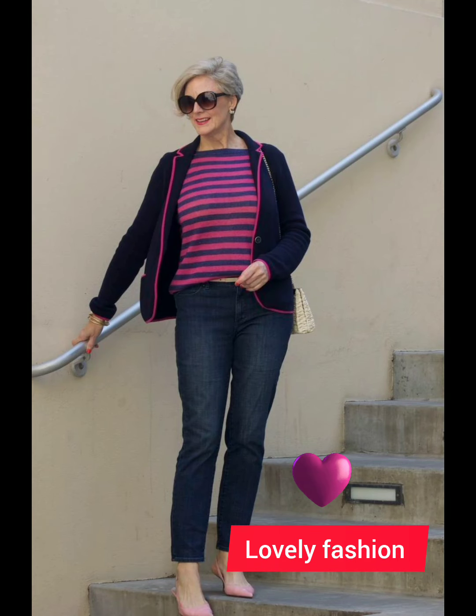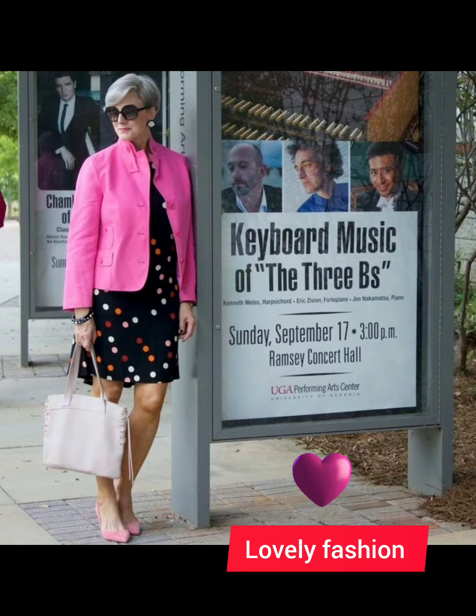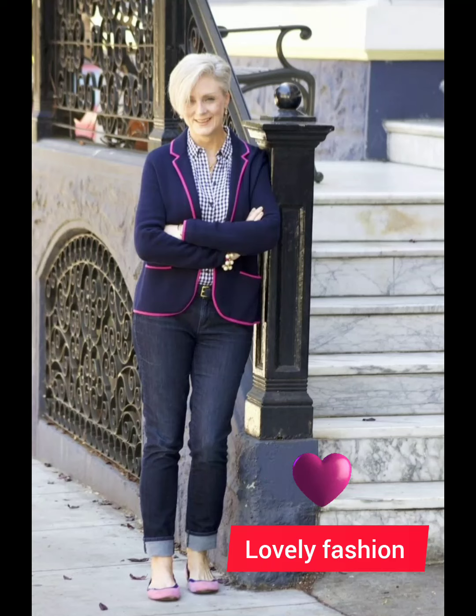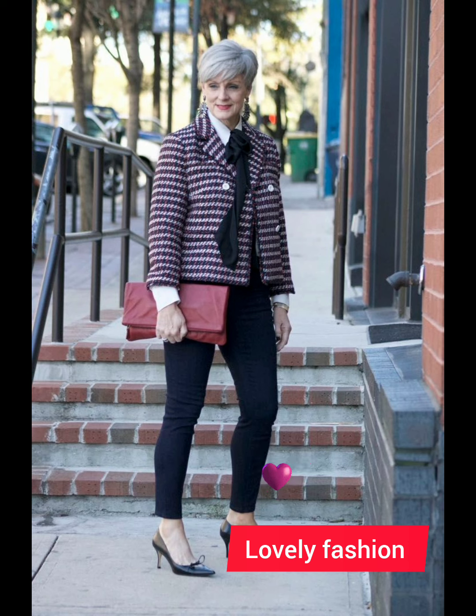Hello friends, welcome to my YouTube channel Lovely Fashion. I'm here to update you about the latest fashion designs and stunning stylish Western designer dresses for 50 plus size women. It's a very beautiful collection which I have collected for you, and it is full of awesome ideas.